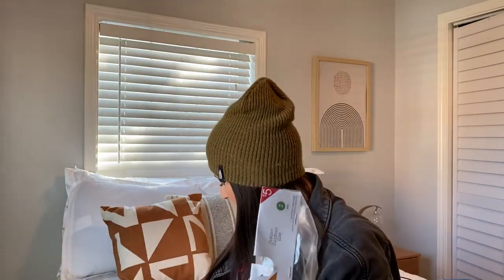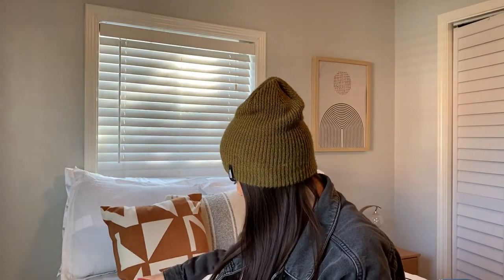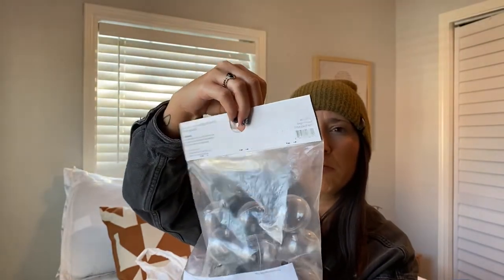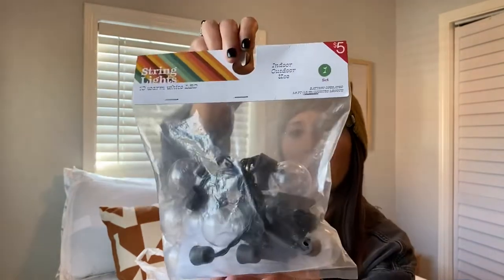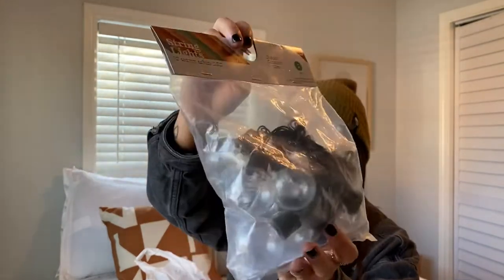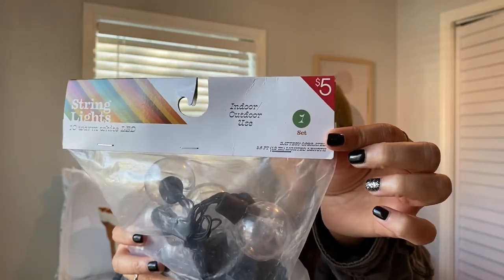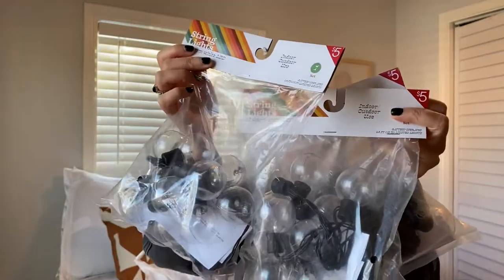And this was on clearance. I got three bags of these — they're just string lights. It says 10 warm white LED, indoor and outdoor. I did pick up some more batteries to do this. I think I'm going to try to put them around the window — I think that would be cute. It's just one set for $5, but they were on clearance for half off at $2.50. And I picked up three bags of those.